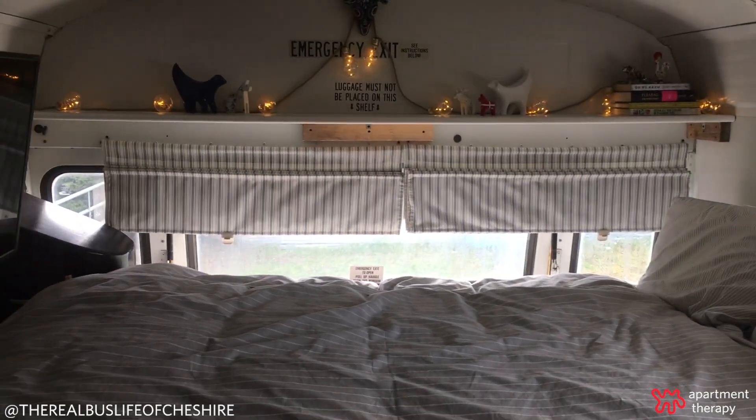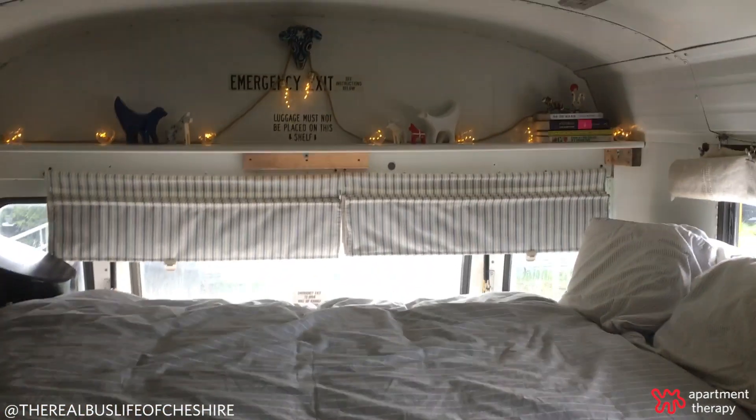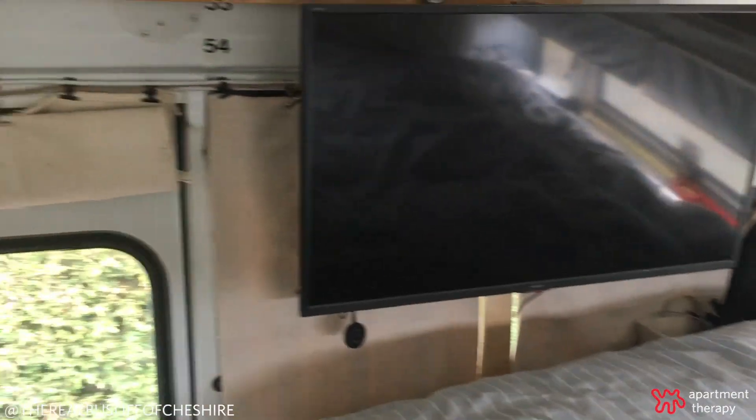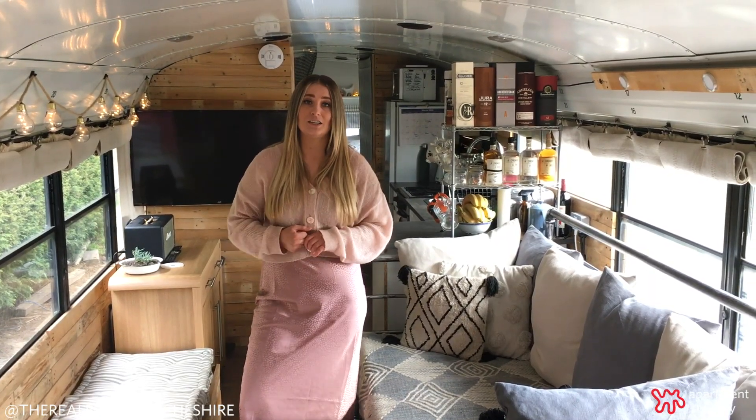As you come through, you come into the bedroom where we've made use of the under bed with extra storage space. And we've got a full size double bed and we've got a large screen TV which is a little bit extravagant but is great for those rainy days when you just want to chill and put a film on.